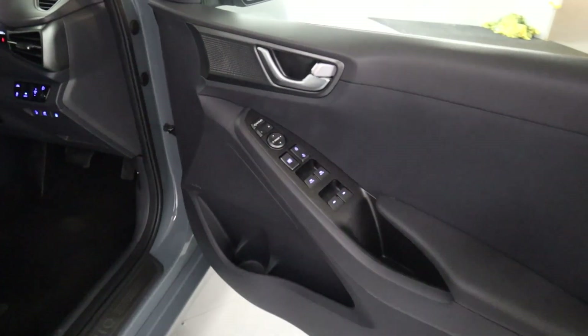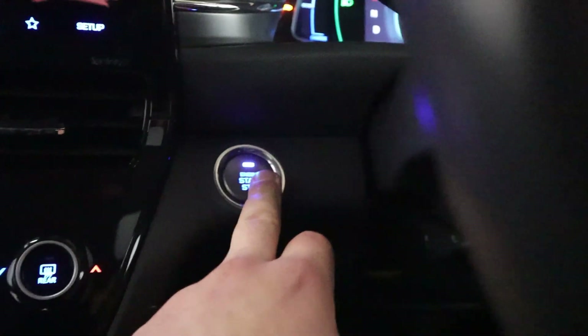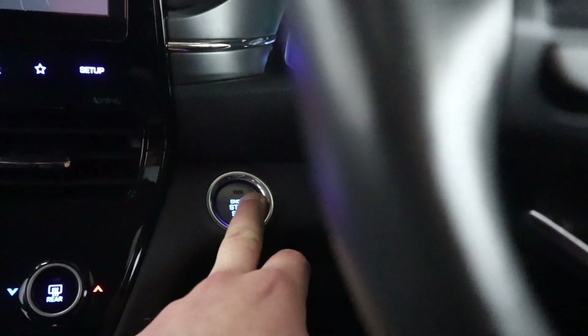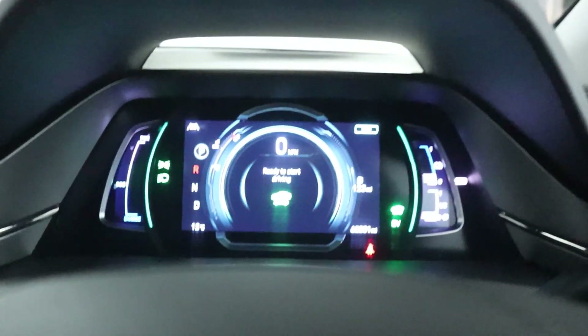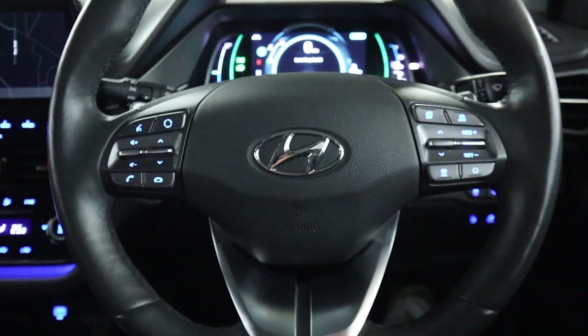Up front, with your window controls on the door cards, we've got cloth seats up front with a leather armrest. You've got a push to start button, bringing up a nice digital instrument cluster with steering wheel controls on either side of the wheel.